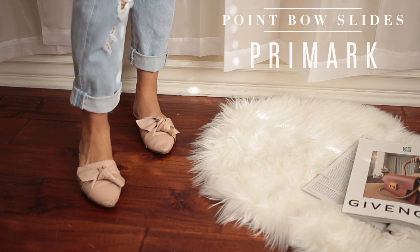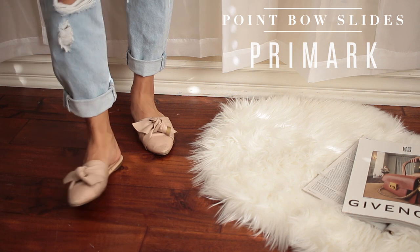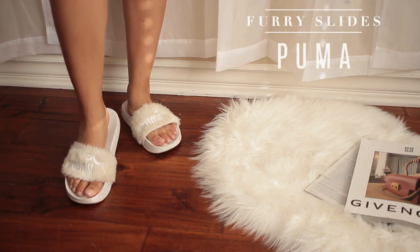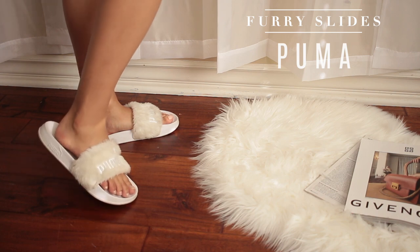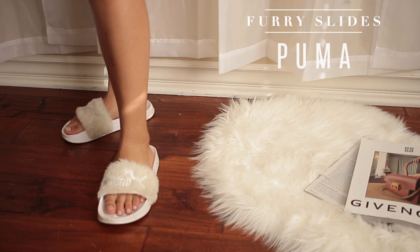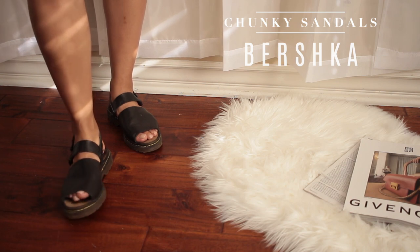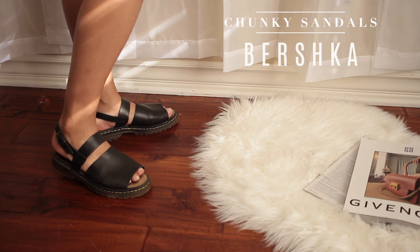I love places like TJ Maxx where you can find more affordable prices. I found this pair at Primark in London years back so you won't be able to find the same ones, but I love a nude pair of pointed slides — it just goes well with jeans and dresses. These here are furry slides by Puma. I love these ones; my boyfriend got them for me for my birthday. They're just white fur and they're super comfortable — I travel in them a lot.